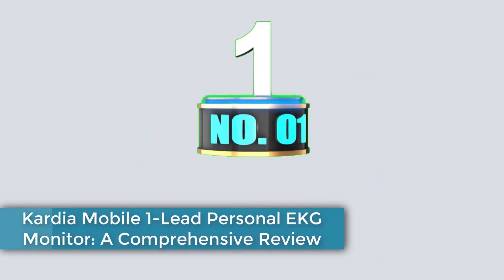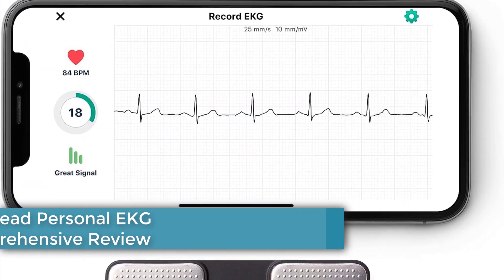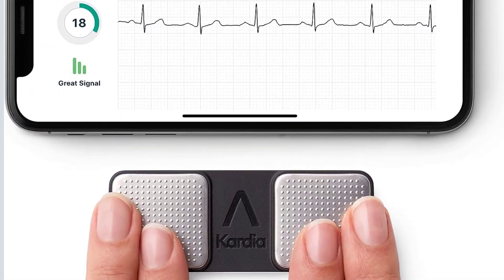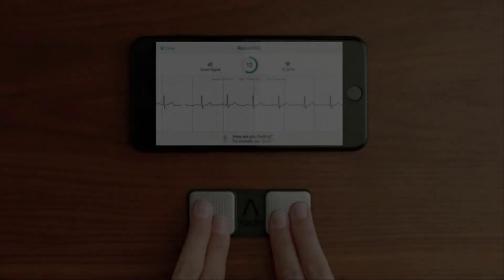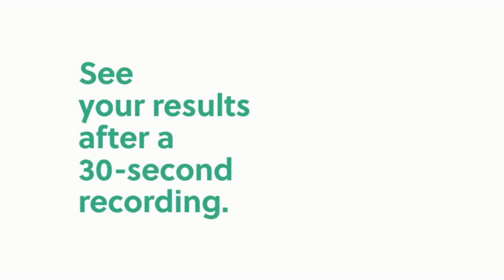Number 1: Cardia Mobile One Lead Personal EKG Monitor — a comprehensive review. The Cardia Mobile One Lead Personal EKG Monitor has emerged as a game changer in the realm of heart health monitoring. This revolutionary device offers a streamlined approach to tracking your heart's electrical activity, delivering valuable insights right to your fingertips.